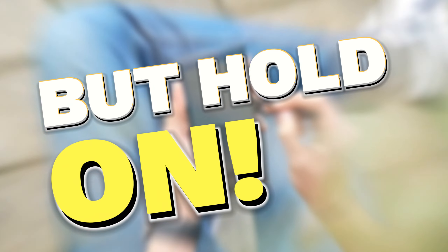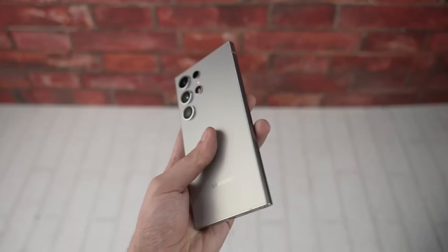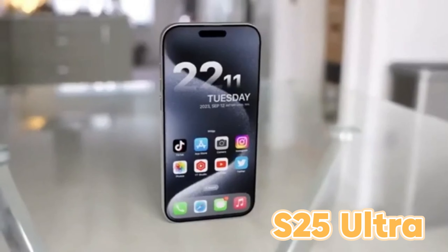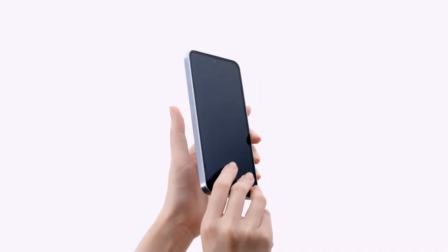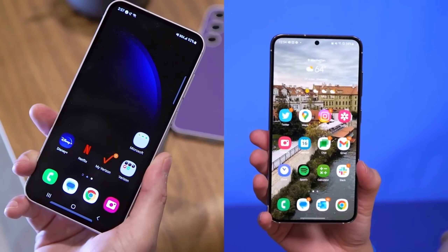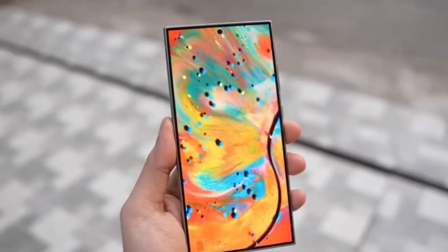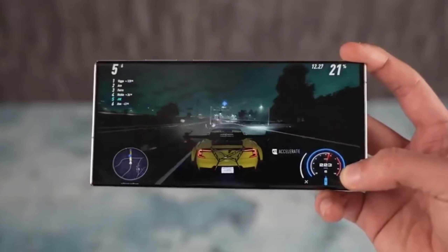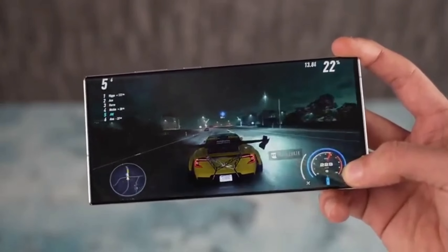But hold on — Samsung isn't going to let Apple steal the spotlight. Not to be outdone, Samsung is reportedly working on shrinking the bezels for its own upcoming flagship, the Galaxy S25 Ultra. Leaks suggest that Samsung is taking cues from Apple's design philosophy, aiming for a more compact and ergonomic device while still delivering a slightly larger display. This means you might get more screen real estate without having to juggle a massive device in your hand. According to insider leaks, the Galaxy S25 Ultra could be narrower and more comfortable to hold compared to its predecessor, the Galaxy S24 Ultra.